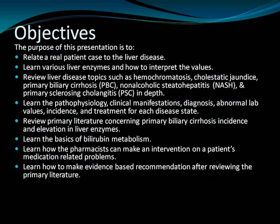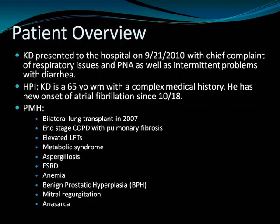The objectives of this presentation are: relate a real patient case to liver disease; learn various liver enzymes and how to interpret their values; review liver disease topics such as hemochromatosis, cholestatic jaundice, PBC, NASH, and primary sclerosing cholangitis; learn the pathophysiology, clinical manifestations, diagnosis, abnormal lab values, incidence, and treatment for each disease; review primary literature concerning PBC incidence and elevation in liver enzymes; learn the basics of bilirubin metabolism; learn how pharmacists can make interventions on medication-related problems; and learn how to make evidence-based recommendations after reviewing primary literature.